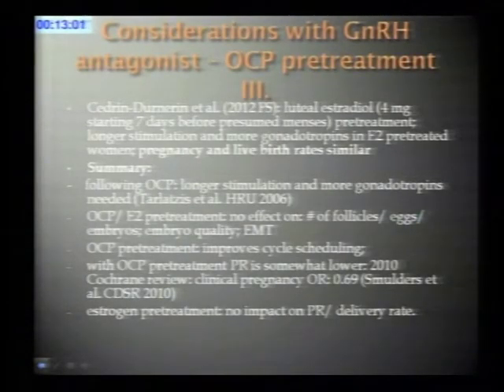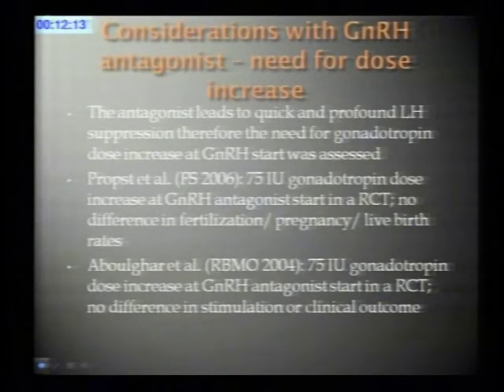Estradiol can also be used in the luteal phase as a pretreatment. A French group used four milligrams of estradiol starting seven days before the presumed menses. Similar to the contraceptive pill findings, they had longer stimulation and a need for more gonadotropins, but no difference in live birth rates. In summary, contraceptive pill pretreatment necessitates longer stimulation with more gonadotropins and appears to reduce pregnancy rates, but no such reduction was seen with estradiol pretreatment.